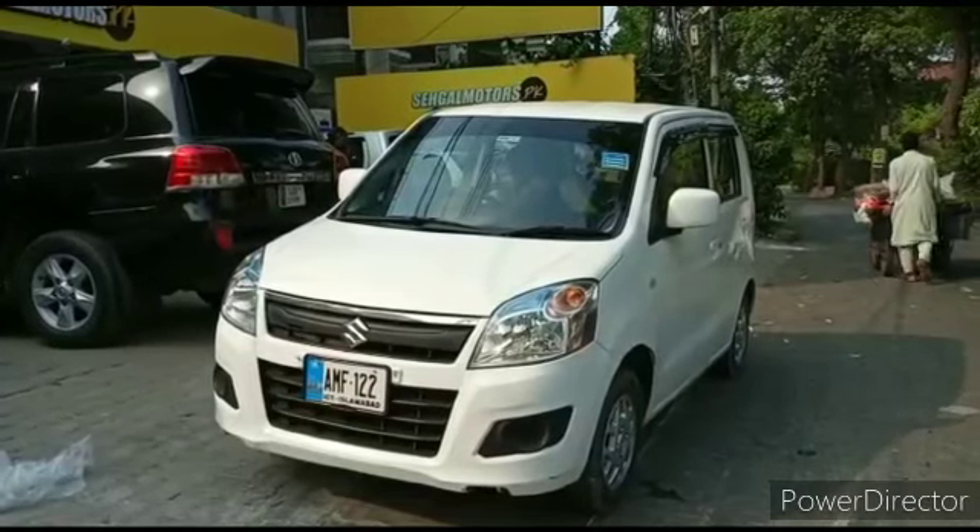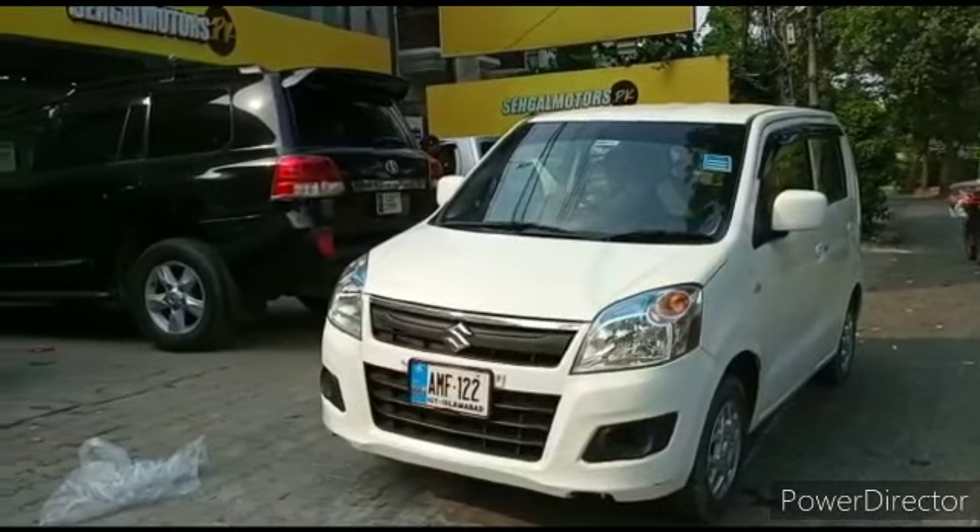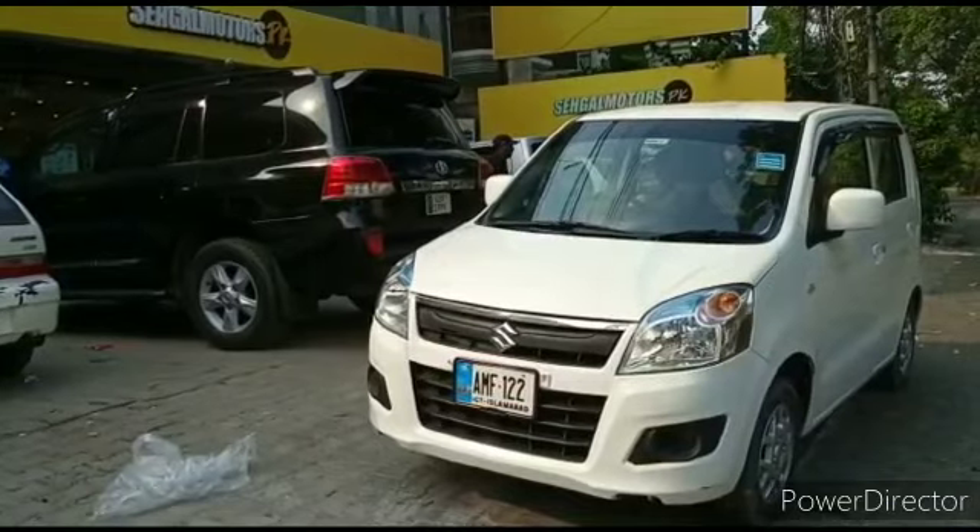Assalamualaikum, this is Saad from Saigal Motor Start P.K. Abdul Manan Sahib came in this time especially with his Suzuki Wagon R.